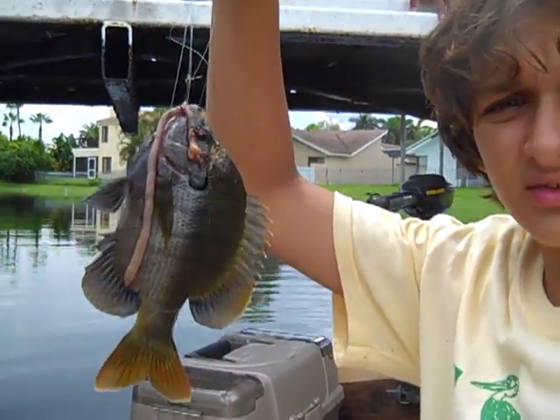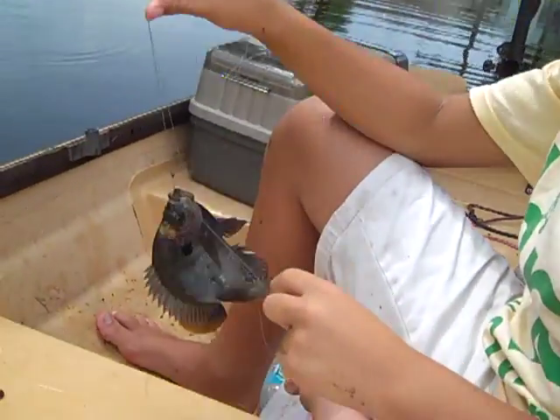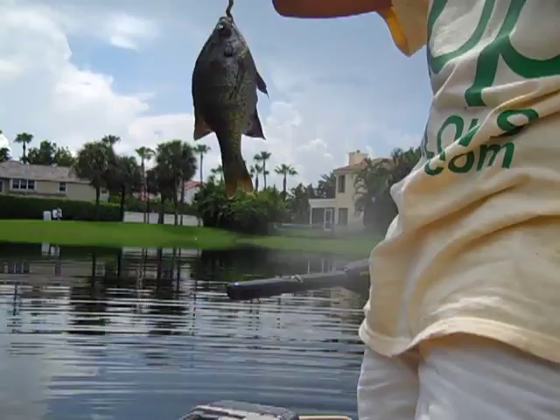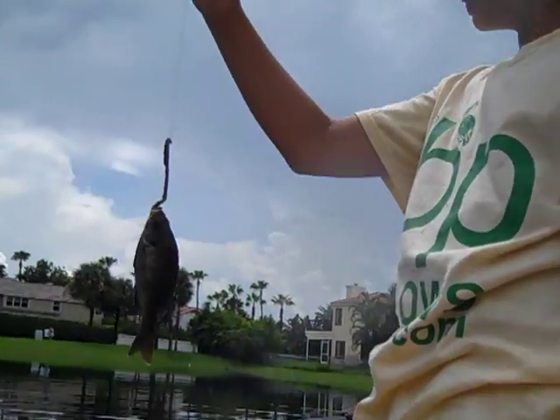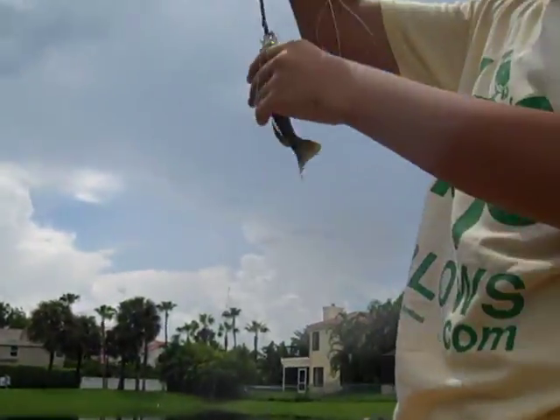Bluegill on the jug - a pretty nice one. That's actually a pretty big one. Nice little perch on the jug too. It's a rare fish for this lake, but we've been catching a lot of them lately.